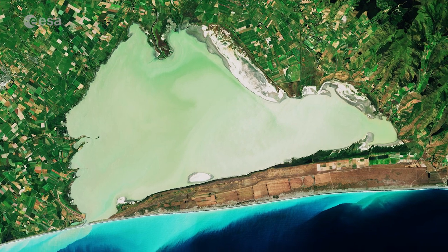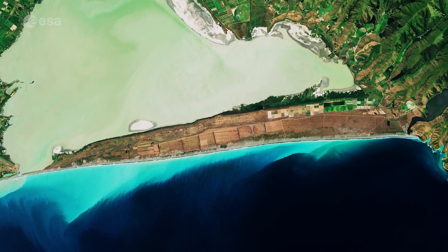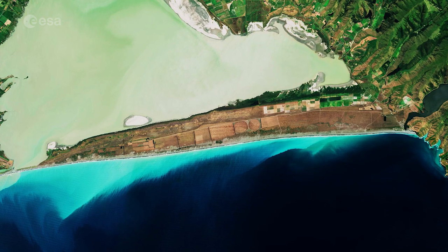The long stretch of land, visible in brown, is the Kai Tureti Spit, and is a barrier that separates the lagoon from the Pacific Ocean.